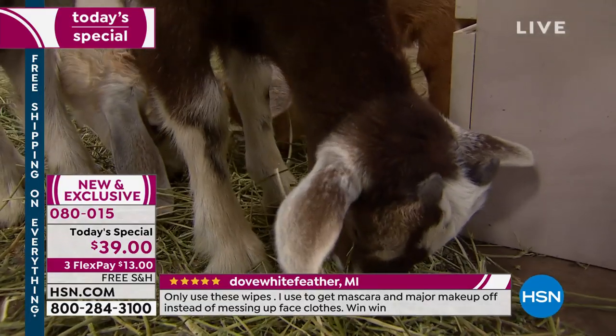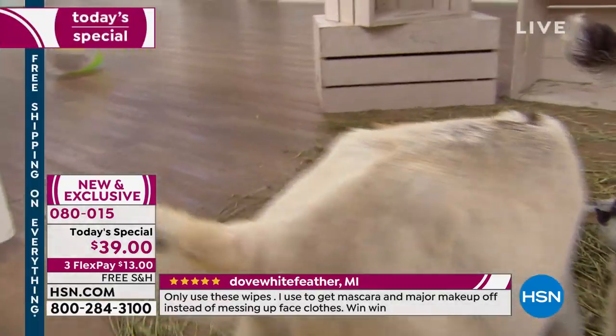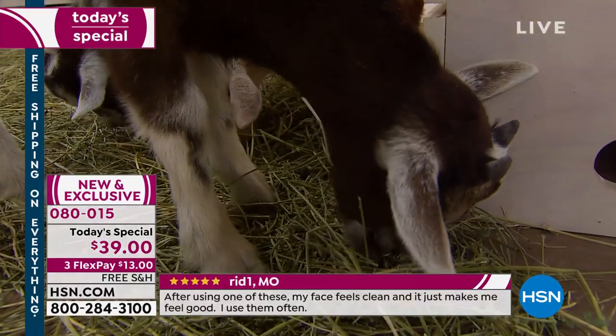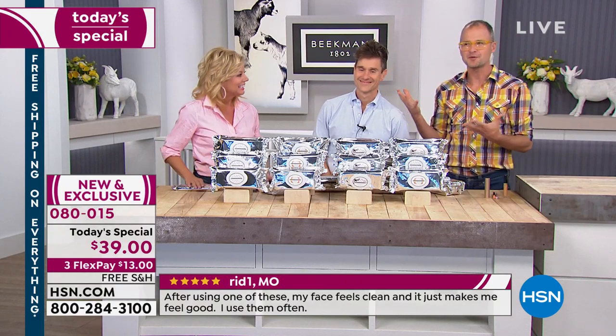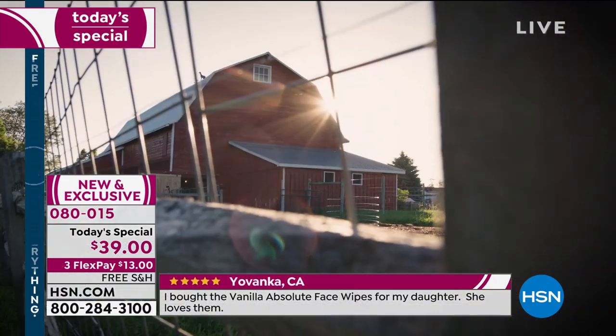Why are our face wipes different than any other face wipe out there? Why goat milk? Well, that's what makes them different — it is the goat milk difference. Brent and I were two New York City guys who, about 10 years ago, stumbled on a farm in upstate New York and fell in love with it.